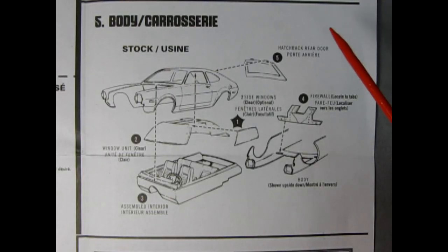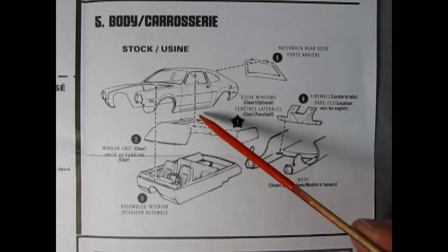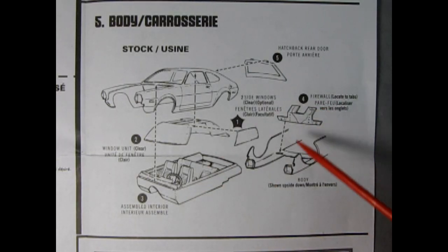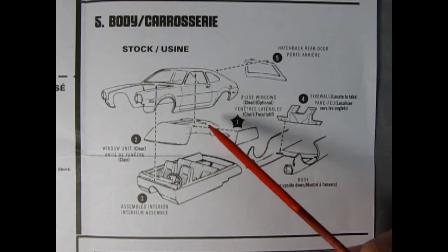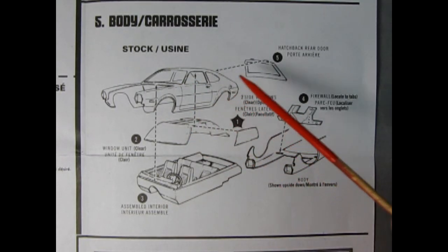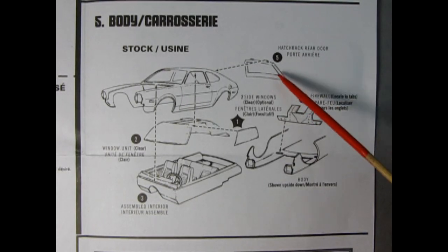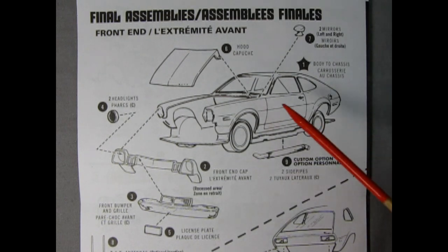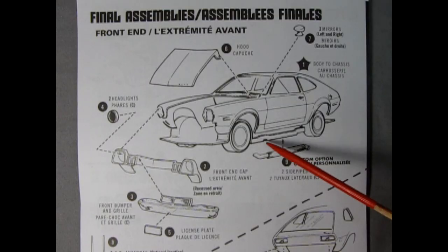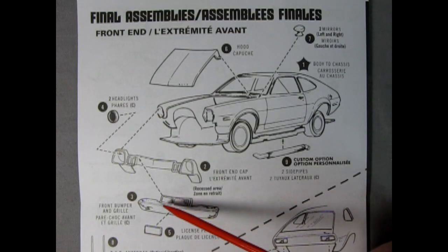Panel 5 shows the body construction steps. We have the rear hatch window, the body itself, front side and rear windows, optional door glass, the completed interior bucket, and the firewall. Steps are: put in the door glass, then clear windows for front and back into the body, bring up the assembled interior and glue it in, attach the firewall, and then attach the hatchback rear door onto the rear clear window. Final assemblies start with the stock front end — glue the body onto the chassis, then the front grill cap, bumper, and grill.